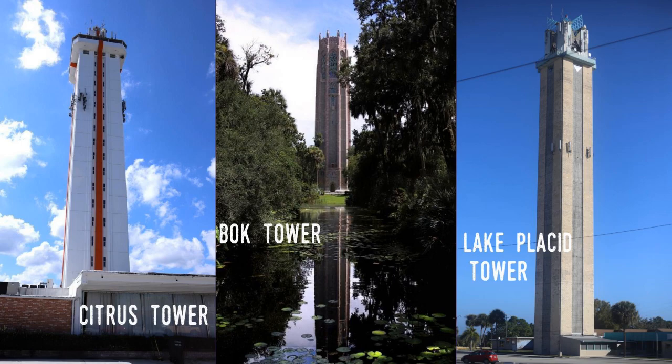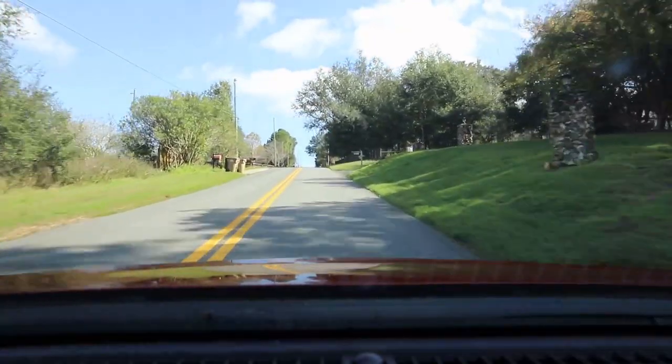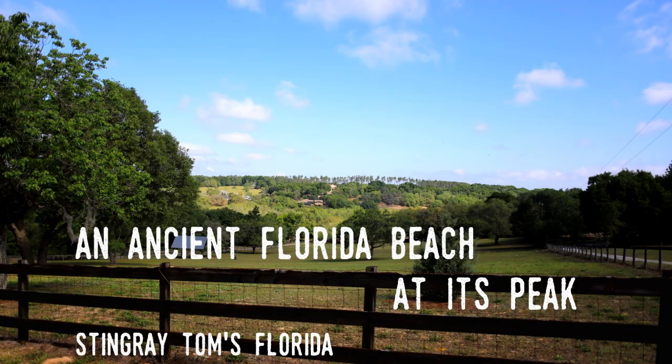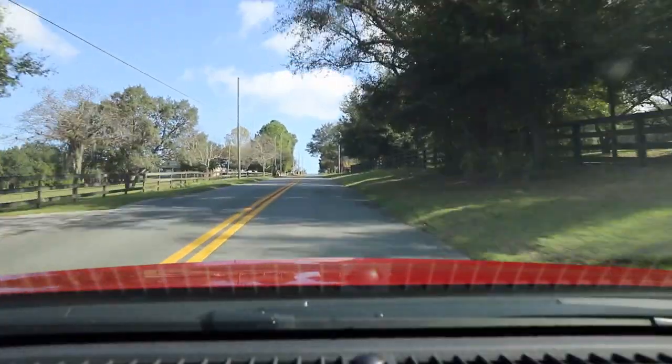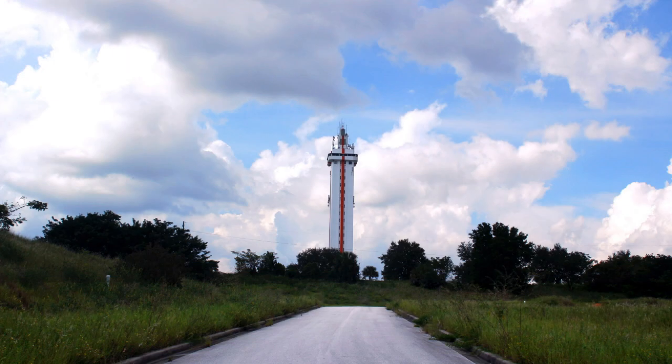That's Sherry Loaf Mountain, and it's 312 feet above sea level. The Citrus Tower is 228 feet above sea level at its base and rises another 226 feet, for a total of 454 feet or 138 meters.